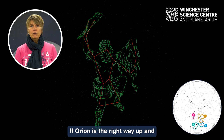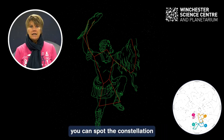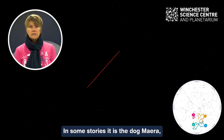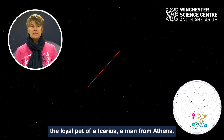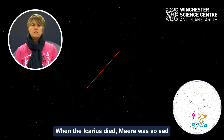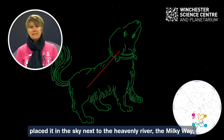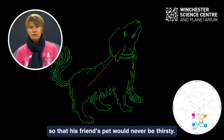If Orion is the right way up and you look to the left of his glittering belt, you can spot the constellation Canis Minor, or the lesser dog. In some stories it is the dog Mera, the loyal pet of Ikarius, a man from Athens. When Ikarius died, Mera was so sad that Ikarius's good friend the god Dionysus placed it in the sky next to the heavenly river the Milky Way, so that his friend's pet would never be thirsty.